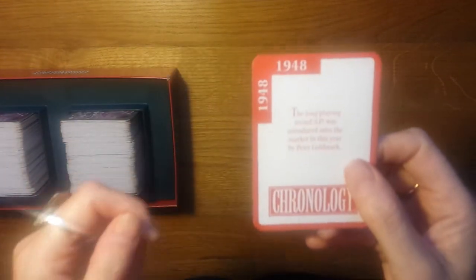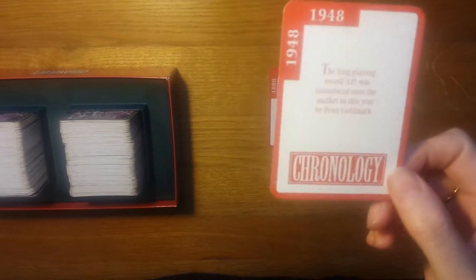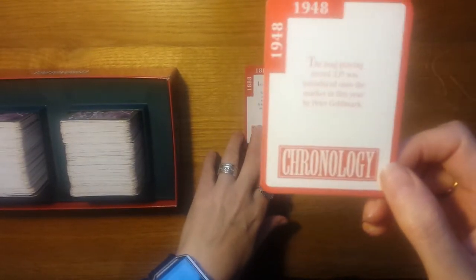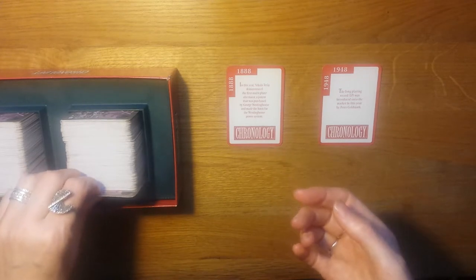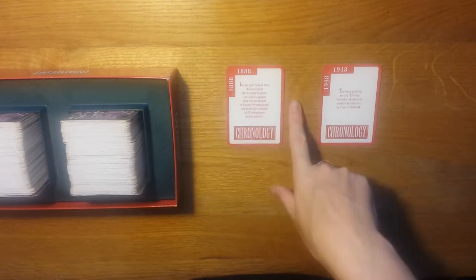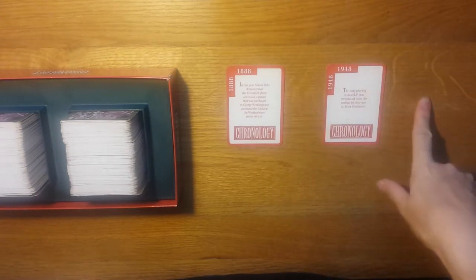So once you've placed your second card - for example, 'The longest playing record, the LP, was introduced onto the market in this year by Peter Goldmark' - I would guess that was after 1888, and it's 1948, so I'd be right. After that, when a card is read, I must say whether it goes before 1888, after 1888 but before 1948, or after 1948.